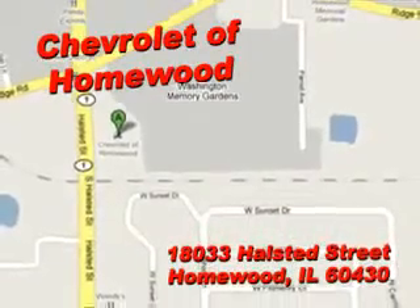Enjoy the drive and have peace of mind in this '05 Saturn Vue. See us at Chevrolet of Homewood today.